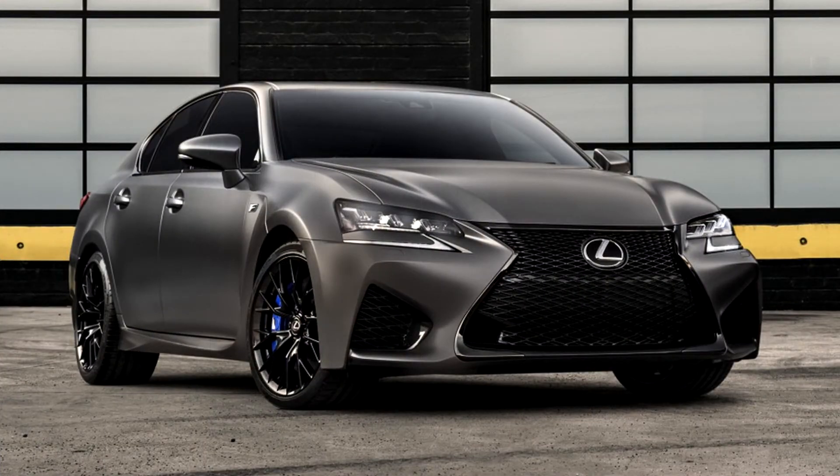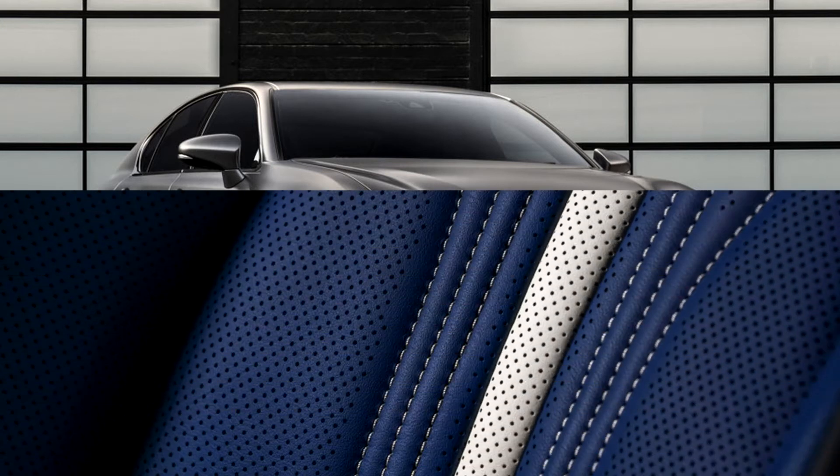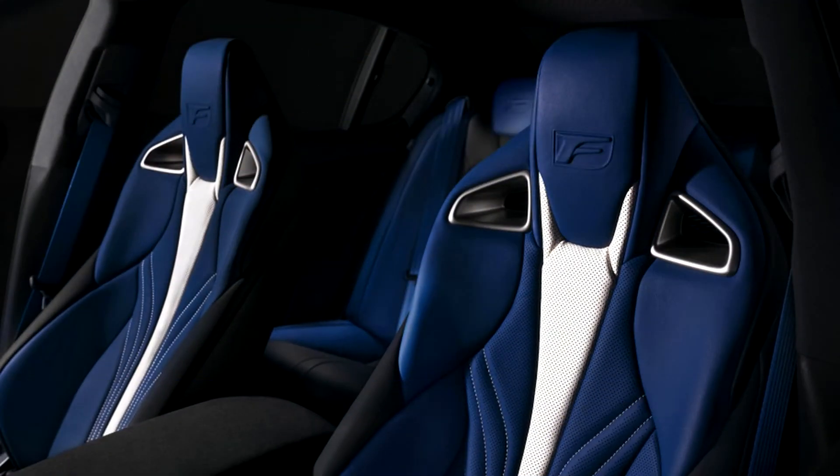10 years ago, Lexus launched its F Performance brand in a big way with the V8-powered IS F. To celebrate its decade-long life so far, a pair of also V8-powered Lexus F models — the RC F and GS F — will get special editions.